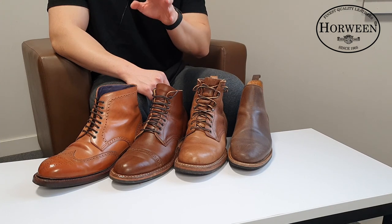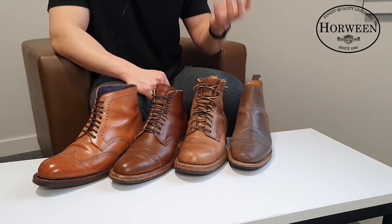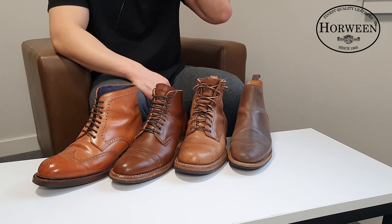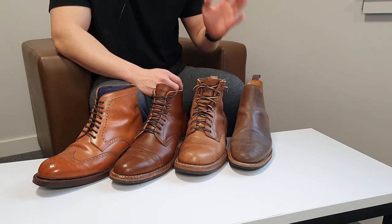Horween is a tannery — a leather production company from Chicago, USA. They have been producing fine, very good leather since 1905, so it's over 100 years now. They produce great leather used in all kinds of shoes, including boots and sometimes sneakers.